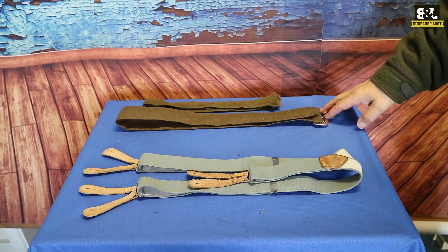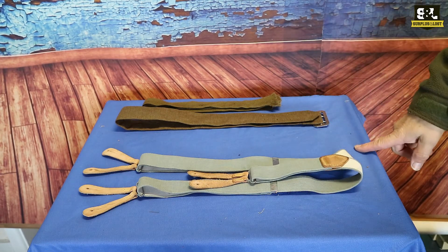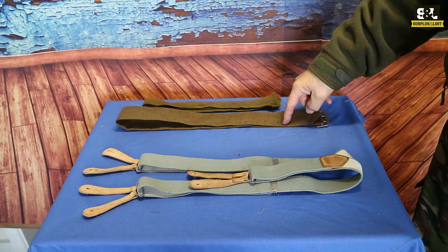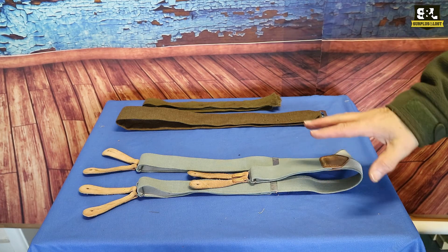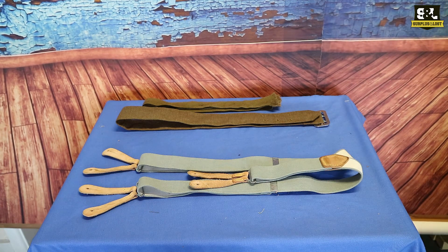The belts we have in a range of sizes. Just for your information, when we size them they're measured from the buckle to the middle hole, so that's roughly the size — you've got a little bit of movement on there. And we've got plenty of the braces in stock at the moment, so grab them while we've got them.